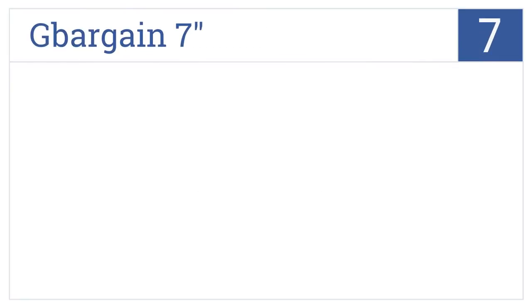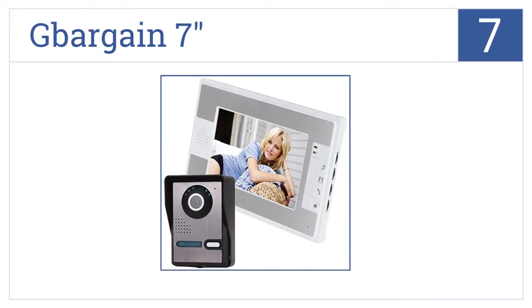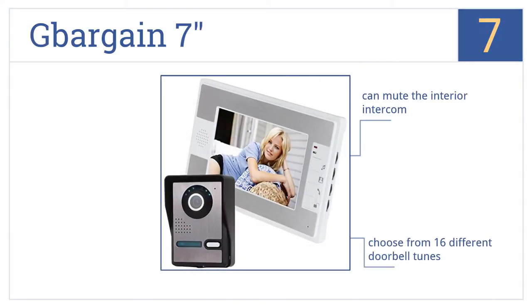At number seven, the G Bargain 7-inch is a high-definition option that includes an infrared night vision camera for nighttime security and offers an electric lock control feature. You can mute the interior intercom and choose from 16 different doorbell tunes. This is an oxidation-proof outdoor unit.